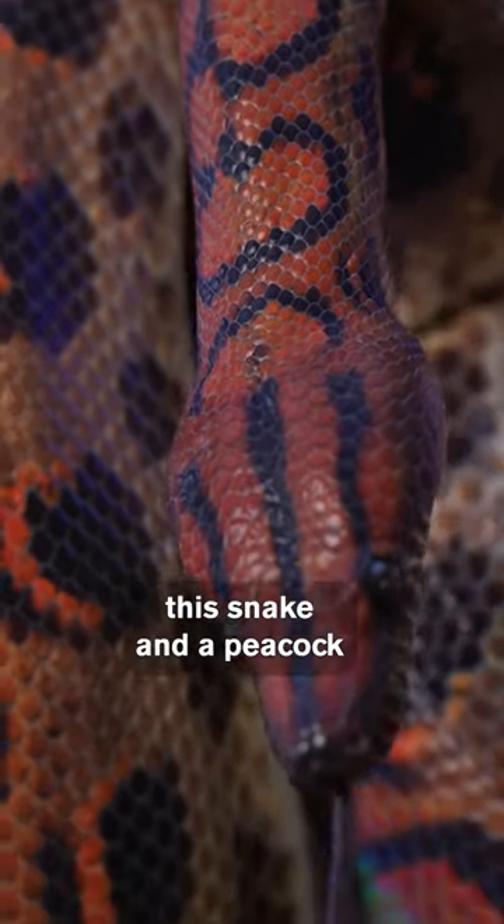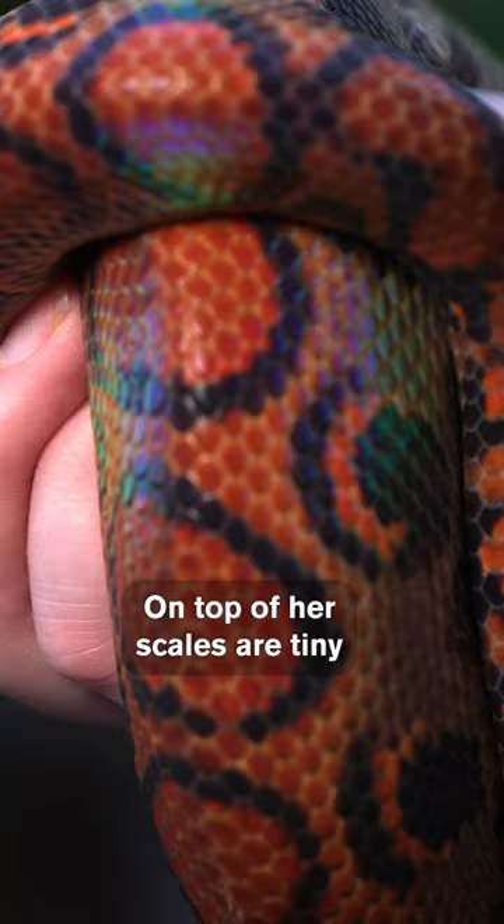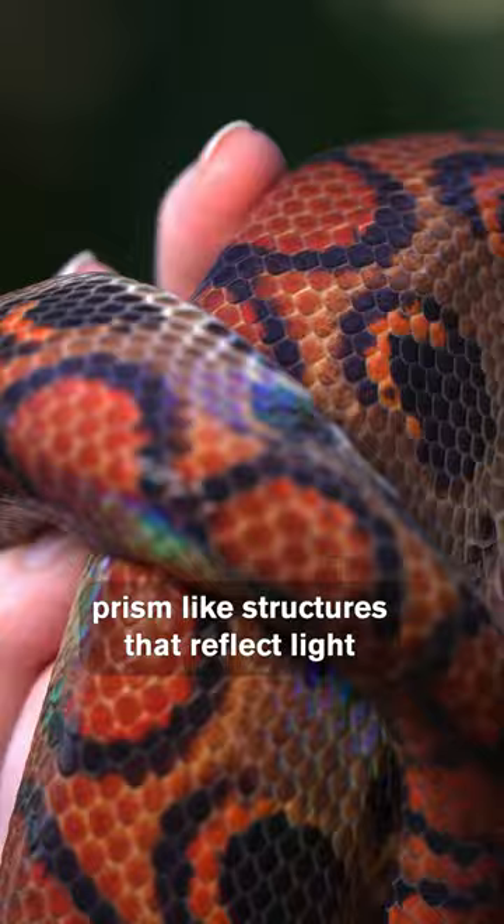What if I told you this snake and a peacock have more in common than you think? This is Iris. She's a Brazilian rainbow boa. On top of her scales are tiny prism-like structures that reflect light and create the beautiful rainbow that you see on her scales.